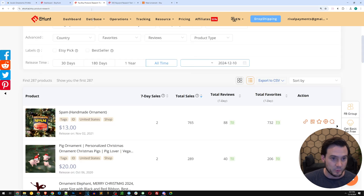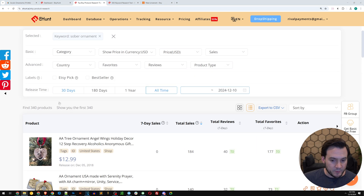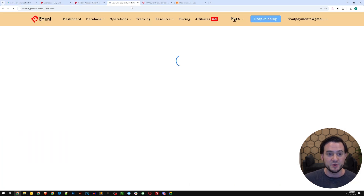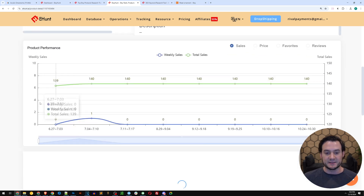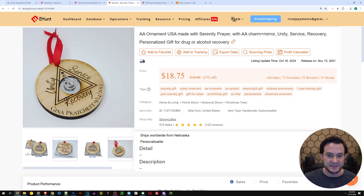Sober ornament is a big one too. Let's go back and replace 'meat' with 'sober' and repeat the process. Sorted by total sales, there's an AA ornament with angel wings that's done 184 total sales, then another AA-inspired ornament with a serenity prayer, an AA charm. Pay attention to the keywords they're using to rank. You can click any listing to open an advanced view in Etsy Hunt where you can see things like the tags: sobriety gift, sober ornament, AA ornament, AA symbol, meaningful gifts, sobriety anniversary, one year sobriety gift, AA birthday gift, AA chip.